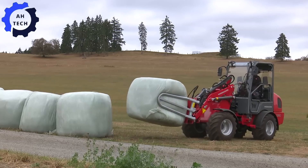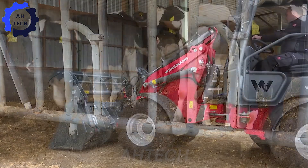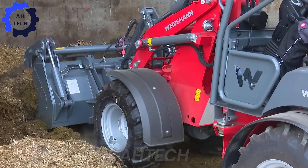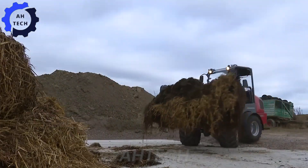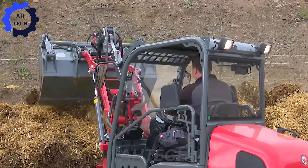The ultimate agricultural machine: with its powerful engine and versatile design, this compact excavator excels at a wide range of agricultural tasks, from lifting to loading. Its outstanding maneuverability and efficiency make farm work easy. Proudly engineered in Germany, the Hoftracker 1380 brings joy and ease to every agricultural operation.